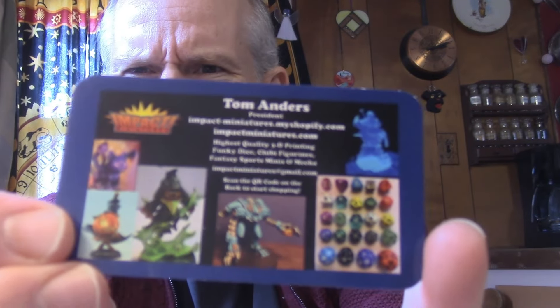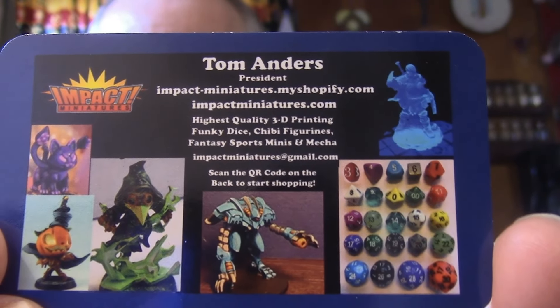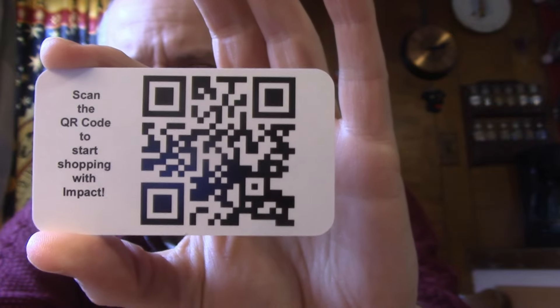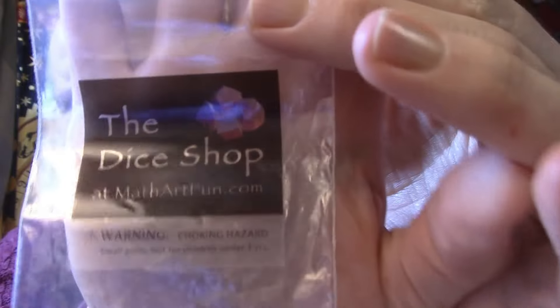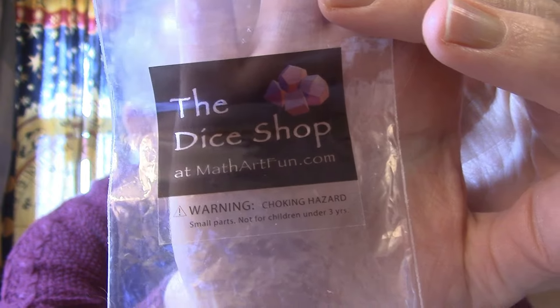I use dice — a 21-sided dice, which does omit the zero, for the Major Arcana; a 14-sided dice for the Minor Arcana; and a 4-sided dice to pick the suit. The bigger dice came with a set from impactminiatures.com. For the smaller 14-sided one, it's MathArtFun.com. And the little pink one I use is from Amazon — I've had it for years.